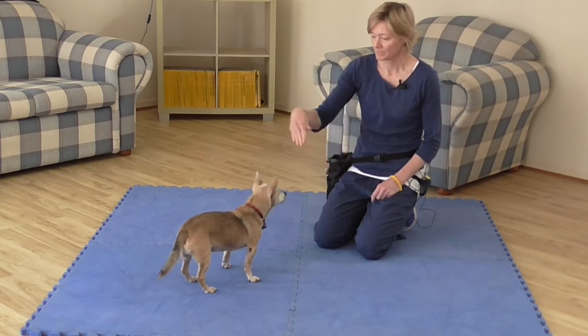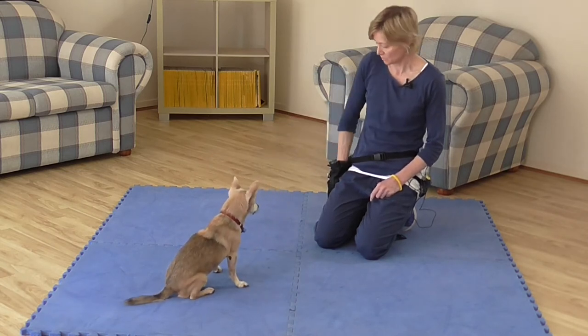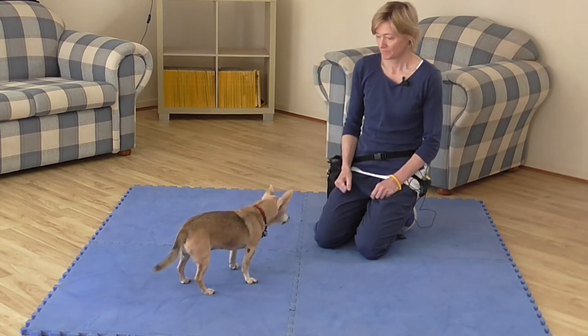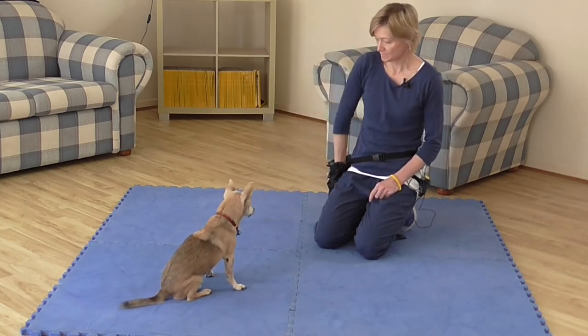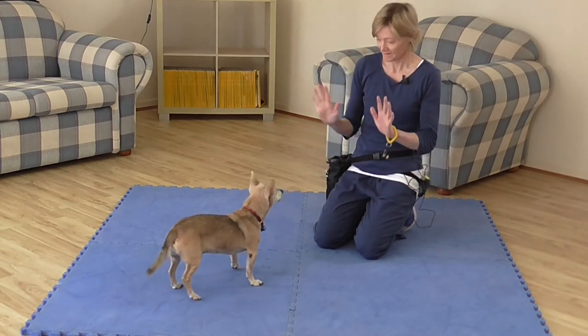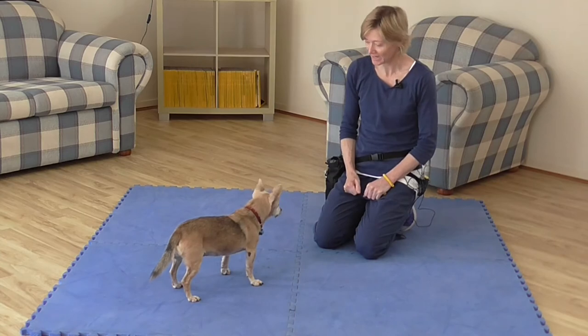Once your dog is performing this reliably, then fade out the food lure and try a few repetitions without the food. Always rely on your hand gesture, as this is always visible to your dog and the hand gesture is unique to this request.